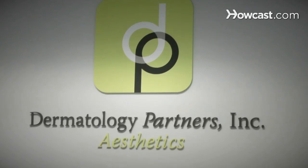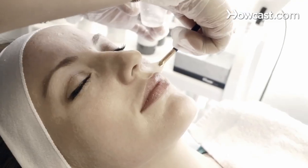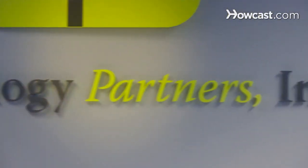Hi, I'm Dr. Alyssa Lunder. I've been practicing dermatology at Dermatology Partners in Wellesley, Massachusetts for the past 10 years. I believe that skin care doesn't have to be complicated. With a few simple steps, you can have beautiful skin. You can visit Dermatology Partners at dermatologypartnersinc.com.